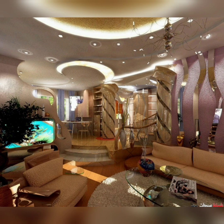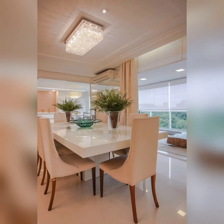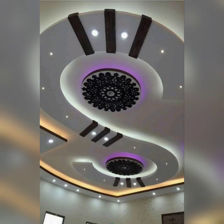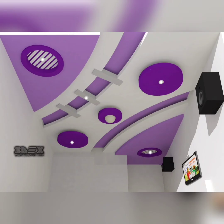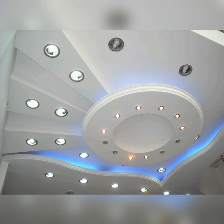Ceilings are indeed an often ignored canvas. Although they occupy a large area in a home, you can put that space to good use and make a great impression by decking it up in the latest POP design. A well-designed POP ceiling can bring all the elements of your home together and create a striking visual effect. If you don't have a lot of information on POP ceilings, no worries — we will begin from the basics and take you on a tour of POP designs for ceilings that will make you go from 'how' to 'wow.'